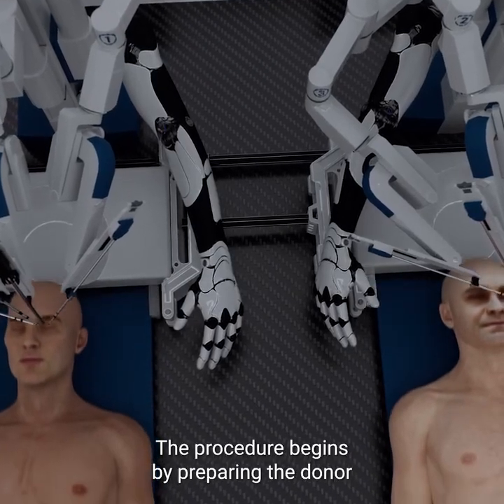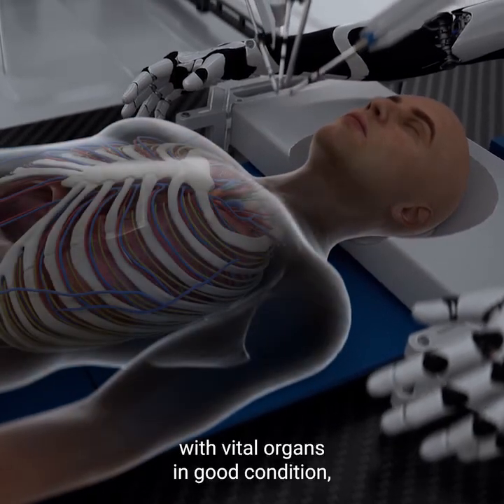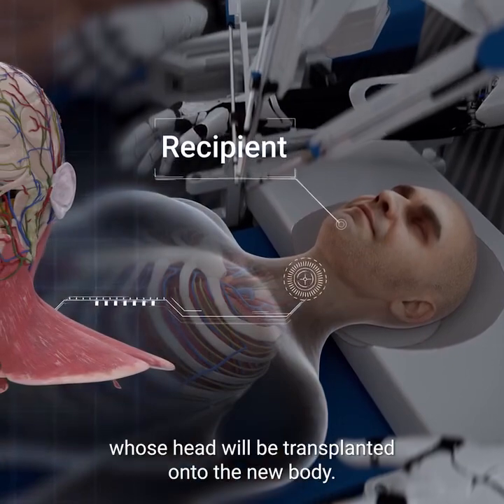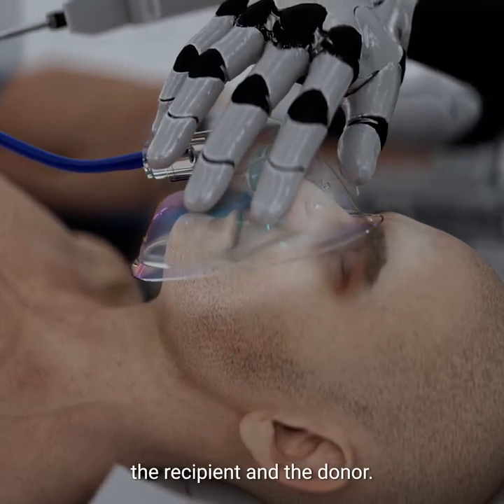The procedure begins by preparing the donor and recipient bodies. The donor is a brain-dead patient who has a functional body with vital organs in good condition, while the recipient is the patient whose head will be transplanted onto the new body. General anesthesia is administered to both the recipient and the donor.